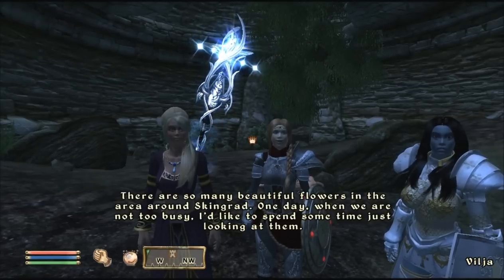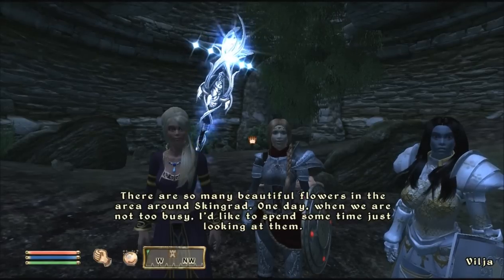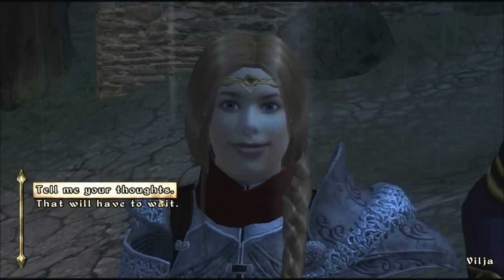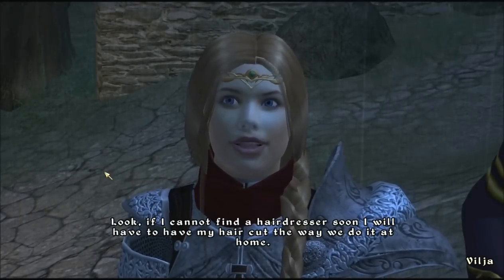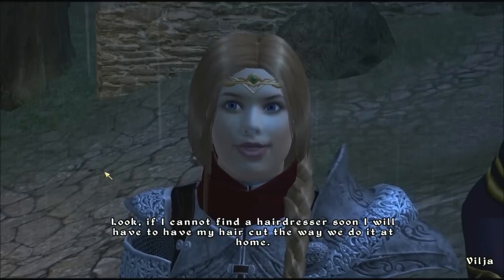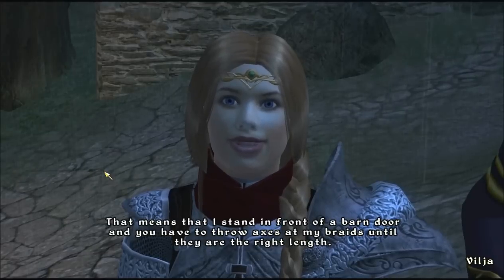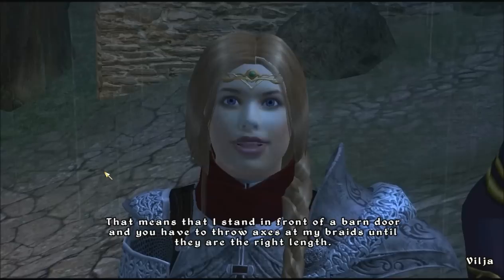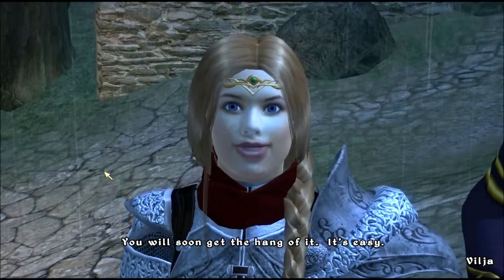There are so many beautiful flowers in the area around Skingrad. One day when they're not too busy, I'd like to spend some time just looking at them. Look, if we cannot find a hairdresser soon, I will have to have my hair cut the way we do it at home. That means I stand in front of a barn door and you have to throw axes at my braids until they are the right length. You will soon get the hang of it. It's easy.